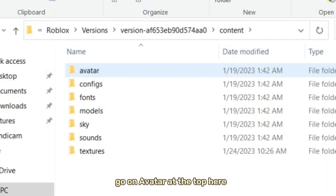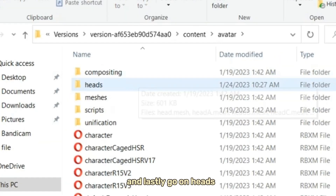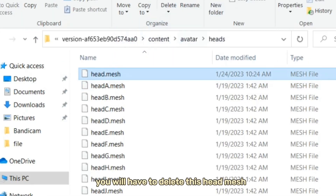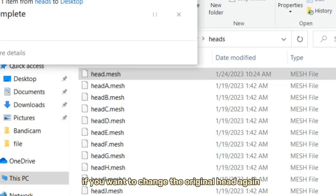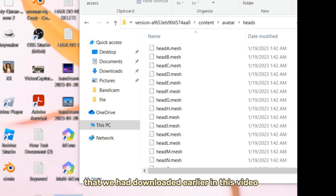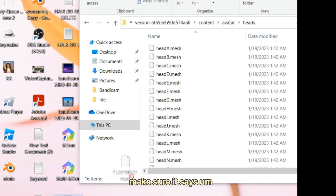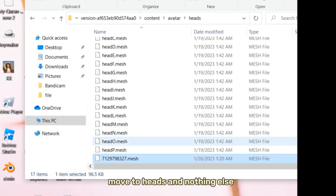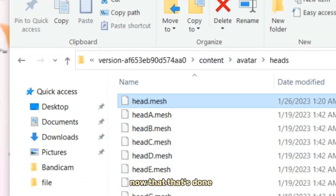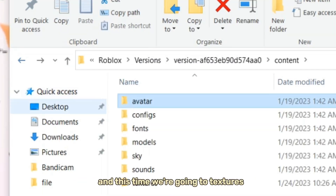Go to Avatar at the top, and then go to Heads. You will have to delete the head mesh or put it in another folder — I recommend putting it in another folder because you might need it later to change back to the original head. Now put the mesh we downloaded into this folder. Make sure it says Move to Heads and nothing else. Rename it as head.mesh.